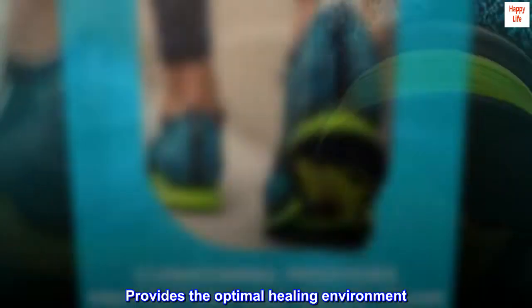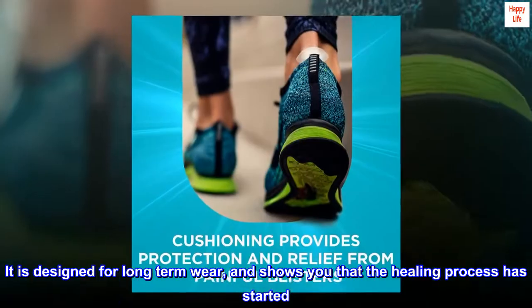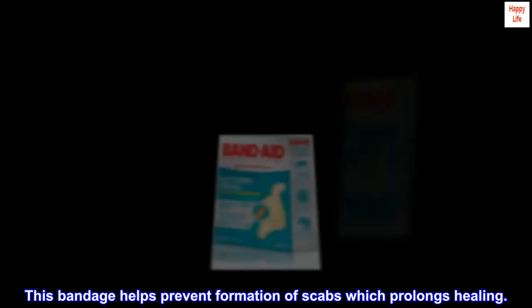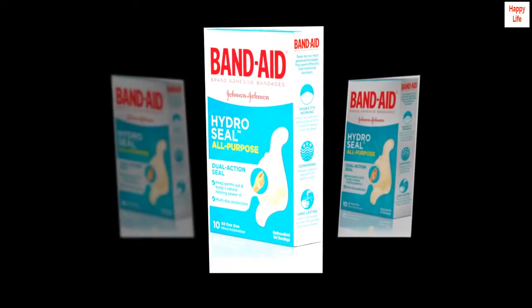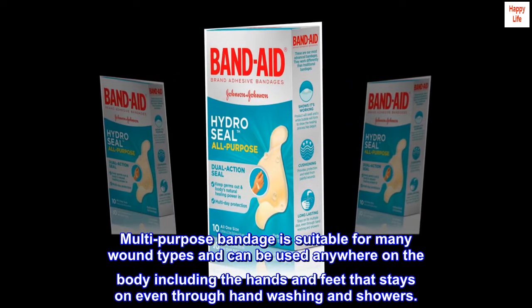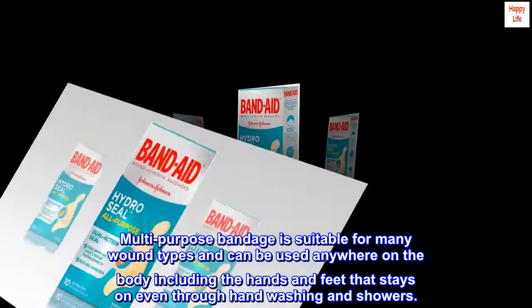Provides the optimal healing environment. It is designed for long-term wear and shows you that the healing process has started. This bandage helps prevent formation of scabs which prolongs healing. Multi-purpose bandage is suitable for many wound types and can be used anywhere on the body including the hands and feet, and stays on even through handwashing and showers.